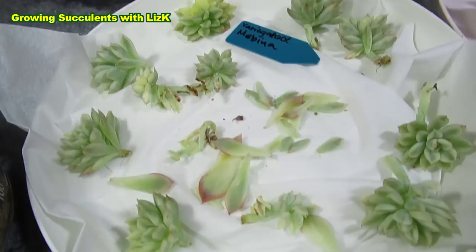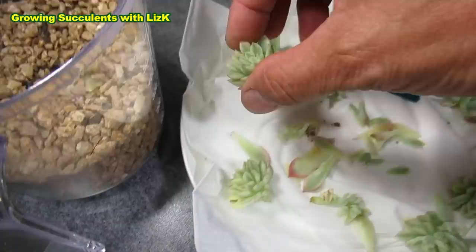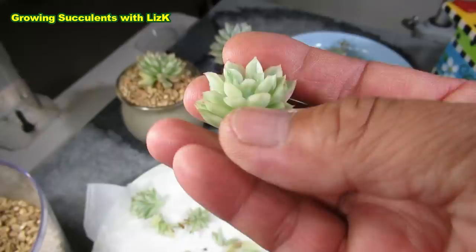Now the variegated Mabina are these ones — they are so beautiful. I still remember when I paid $80 for a plant about this size — a fraction bigger than my thumb.